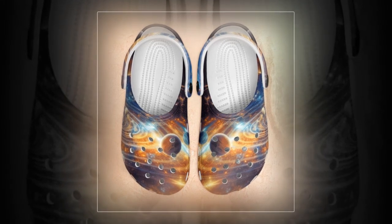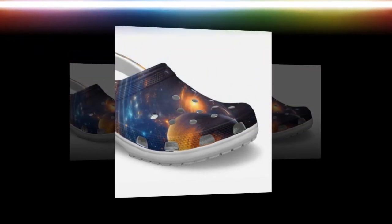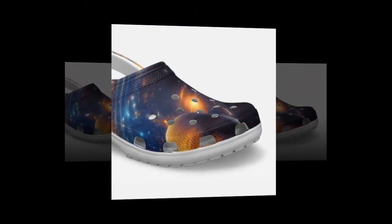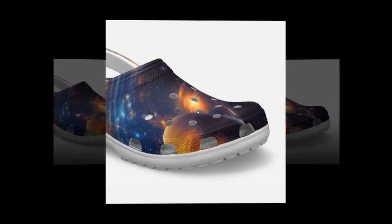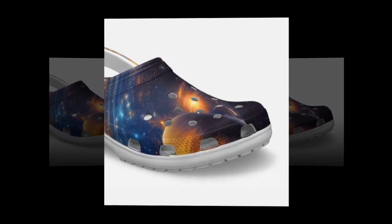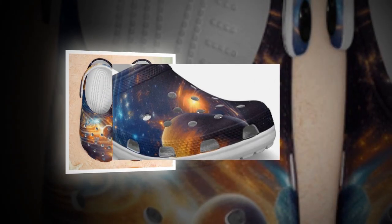Functionality meets fashion. Galaxy Crocs aren't just about comfort — they're a fashion statement. Designed for those who appreciate aesthetics, each pair boasts captivating galaxy-themed prints that are as unique as they are eye-catching. From cosmic swirls to dazzling starscapes, these clogs add a touch of celestial charm to any ensemble.